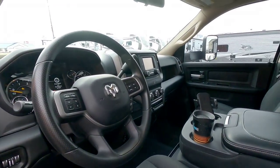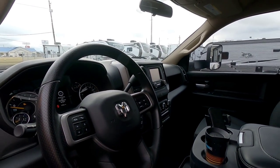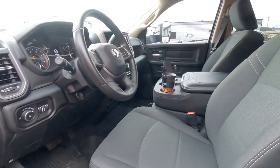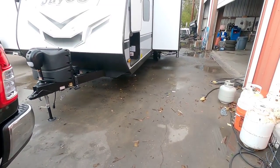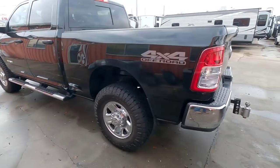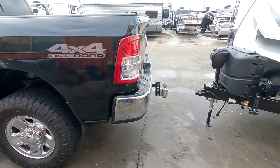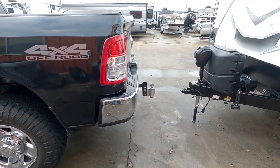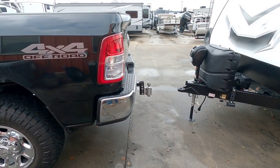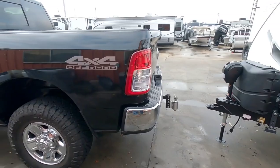Looking inside, you can see he has the smaller screen — I believe it's a 5-inch screen. It gives him his backup camera view. It does not have the center console; it has a flip-up seat. It is a four-wheel drive truck. He does utilize the Anderson weight distribution hitch. I did an entire video on how that hitch works, so go back and do a search for it. It's definitely something you might want to watch if you want to understand how the Anderson weight distribution no-sway hitch works.